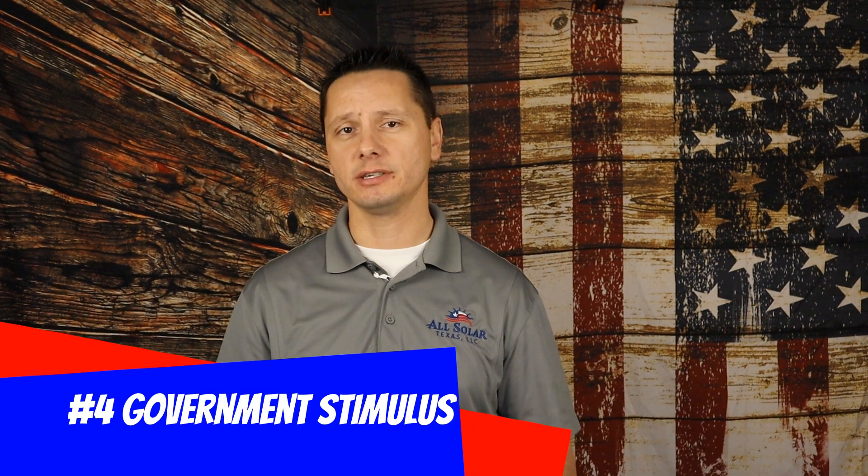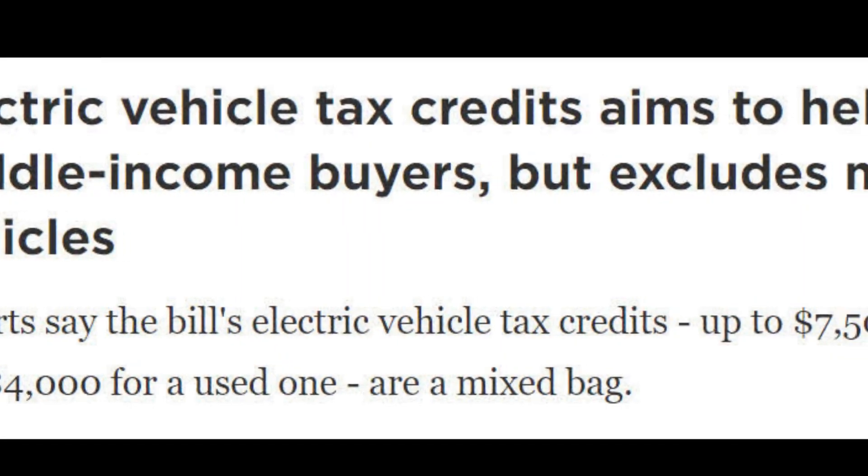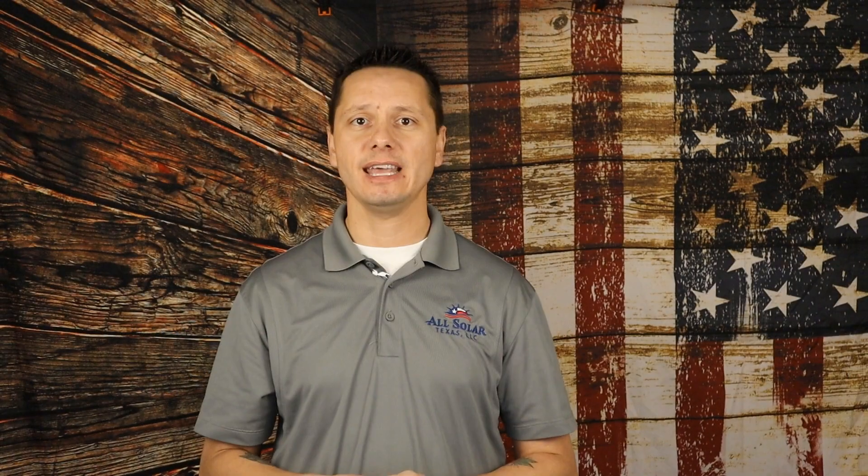Let's not forget about government stimulus. A bill passed earlier this year provides a 30% tax incentive for homeowners going solar — raised from 26% up to 30% — which will be around for the next 10 years, so that's a great opportunity to save. But stimulus incentives for manufacturers also cause them to raise their prices on current supply so they can generate capital to expand manufacturing capacity. They pass those price increases on to us, and we pass them on to you, but it does ultimately help grow the industry.